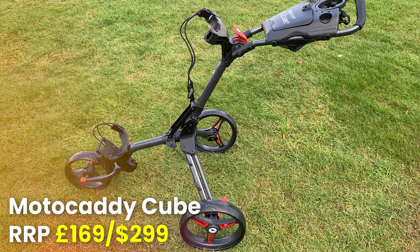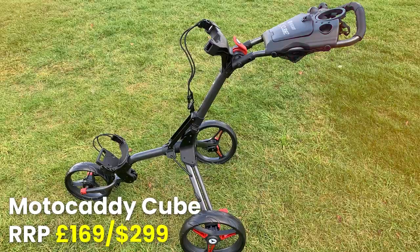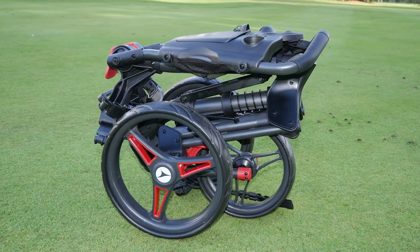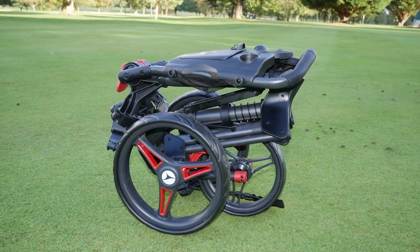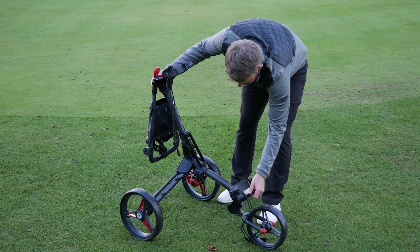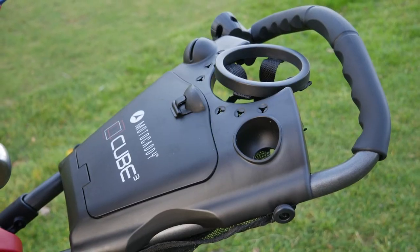Next up is the Motocaddy Cube, one of the best push carts of 2022. Much like the Speed Cart, this is a very well-established franchise in the push cart market, and for very good reason. It comes in the name — the Cube — it folds up into a very cube-like shape, which is a fantastic mechanism Motocaddy have put together. Two clicks and it folds up into this very easy-to-store and carry cube shape, which is absolutely the USP of this trolley and why it's been so successful.